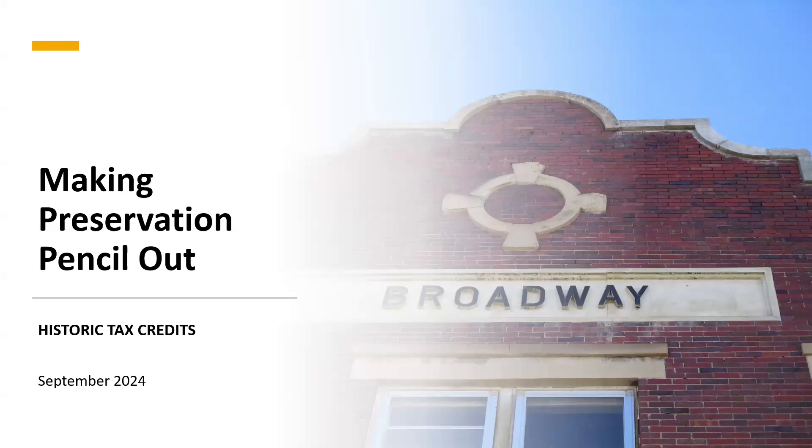Jenny Budenburg is the executive director of Preserve Montana, a statewide historic preservation nonprofit working to save and protect Montana's historic buildings and landscapes. Before coming to Montana in 2023, Budenburg served as the Adaptive Reuse Senior Project Administrator for the City and County of Denver, where she established the city's first ever adaptive reuse program. She also served as board president for the Tabor Opera House Preservation Foundation in Leadville.